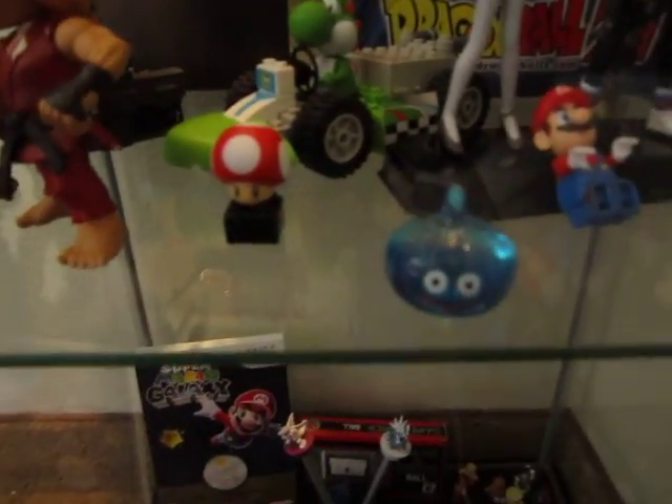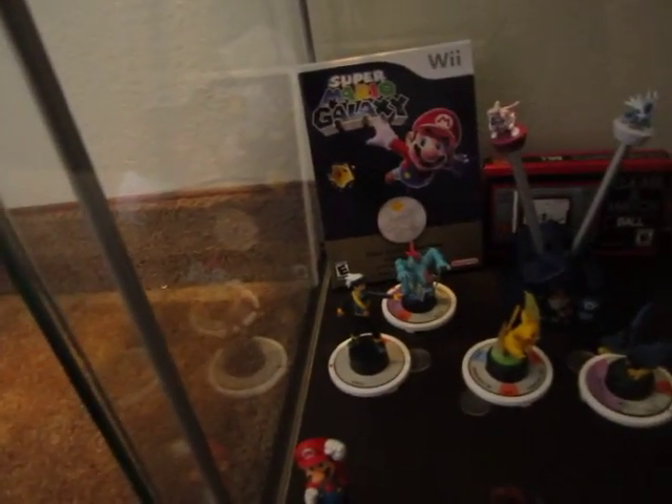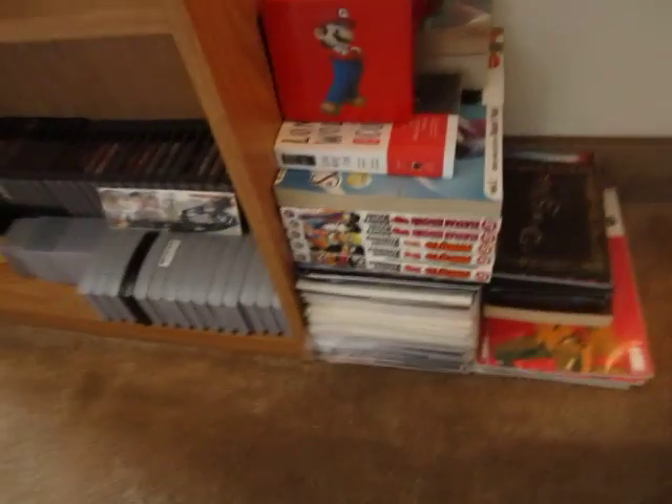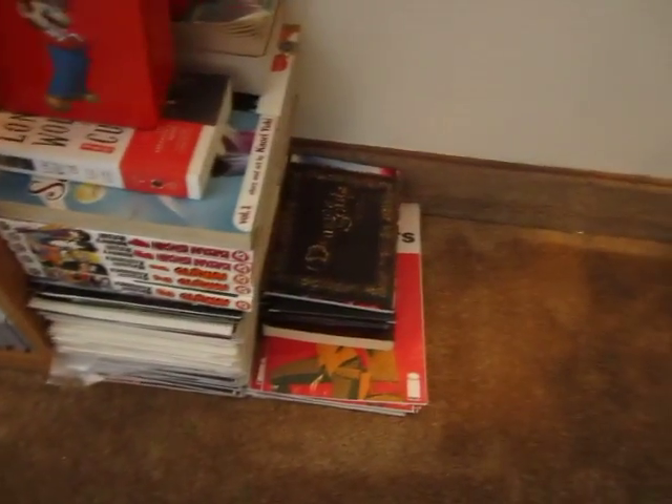Got a little slime from Dragon Quest, a Super Mario Galaxy promotional coin, some Street Fighter toys, some Pokemon stuff, random knickknacks, and a stack of comic books and manga. I don't really know where to put those yet.